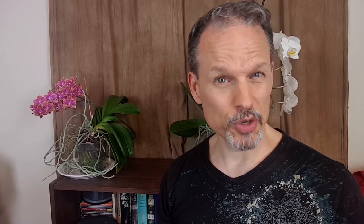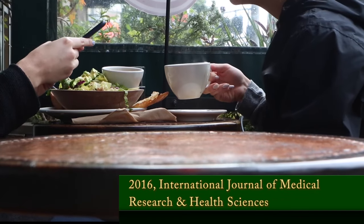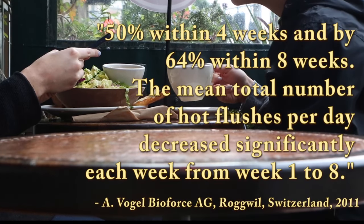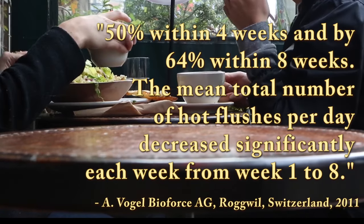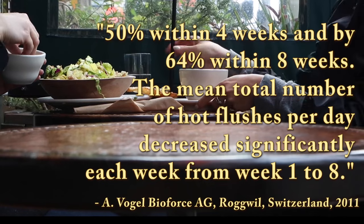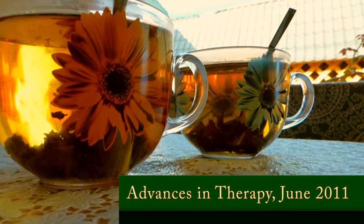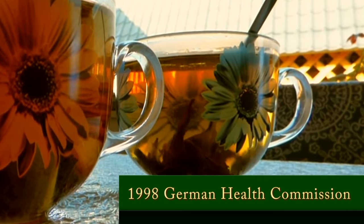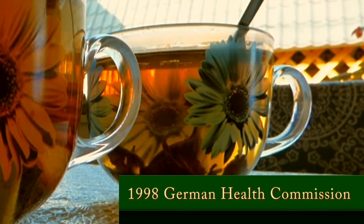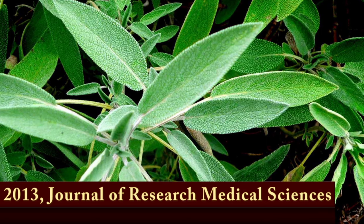One of the coolest things that's been shown about sage is how it can help menopause symptoms. A 1998 trial and a 2011 study both found that half of the participants saw their hot flashes decrease after four weeks, and by the eight-week mark, two-thirds saw the same results. Other research has shown that by itself or with an alfalfa extract, sage can help with night sweats and excessive sweating. One German study indicated it could reduce sweating by as much as 50%. Sage is also believed to be a good deodorizer and can help eliminate body odor.